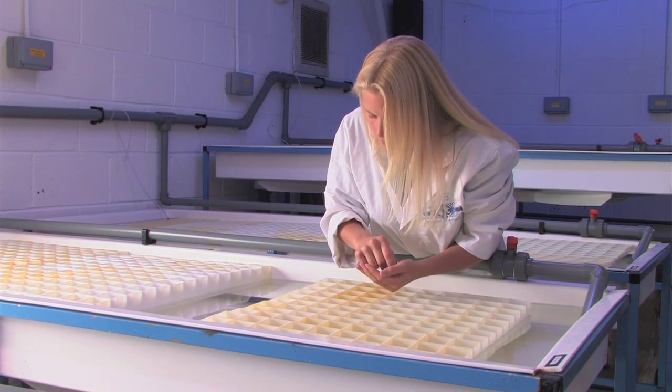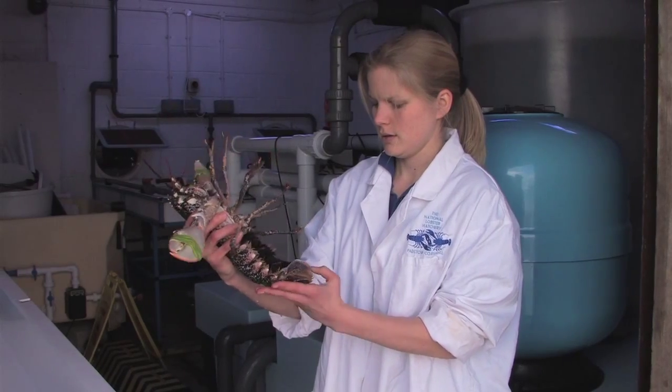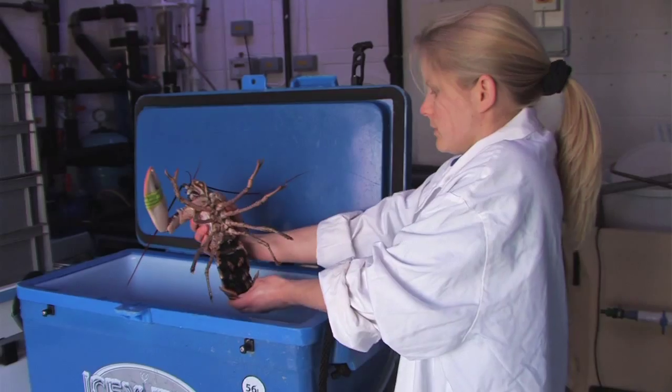My name is Carly Daniels. I've been at the hatchery for the past 10 years, and at the present I'm doing work on the research and development side of things — leading all the research work that goes on here at the hatchery.